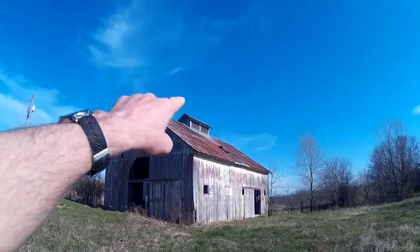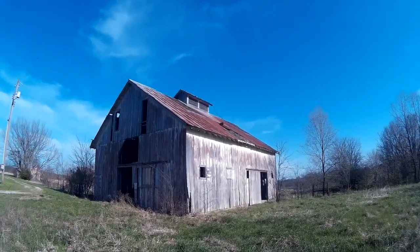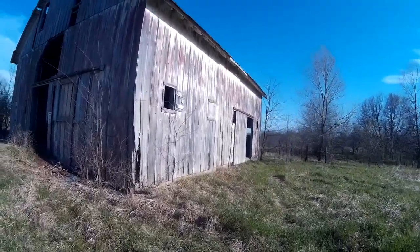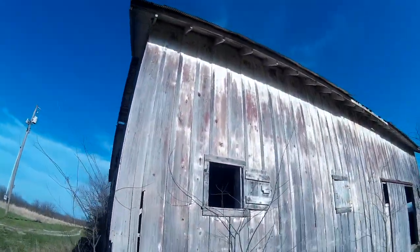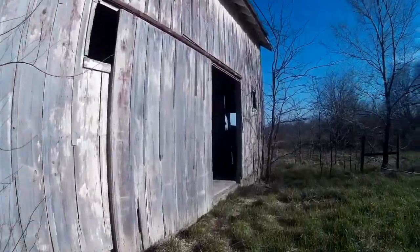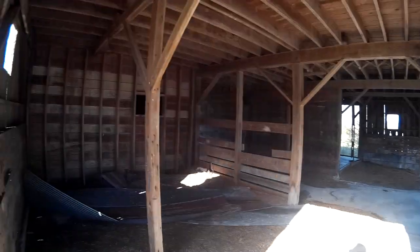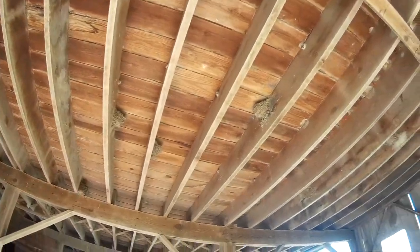There's the nice cupola up there, just like the other barn. That's basically to vent the whole structure and also to bring some light into the loft. This one does have a loft and it looks like it's in good shape too.